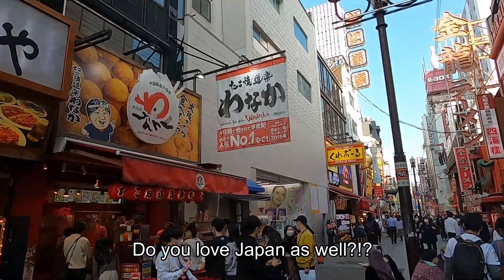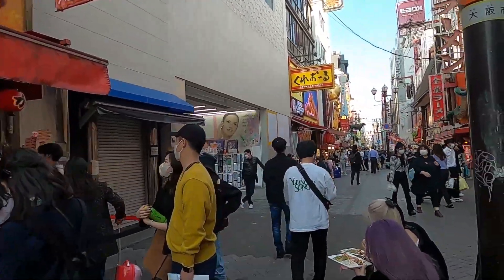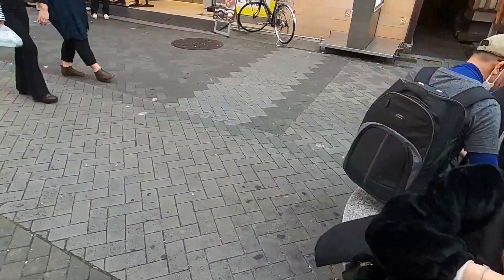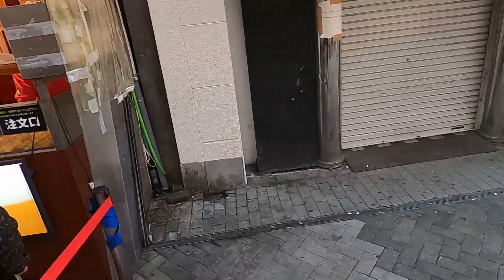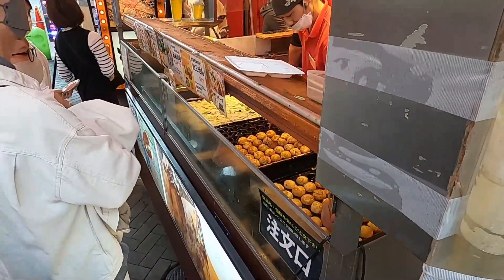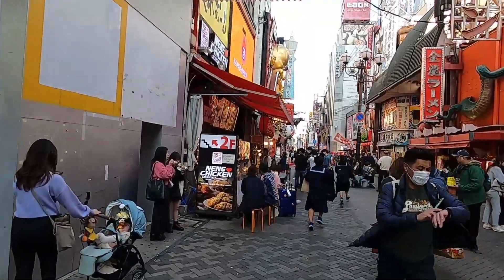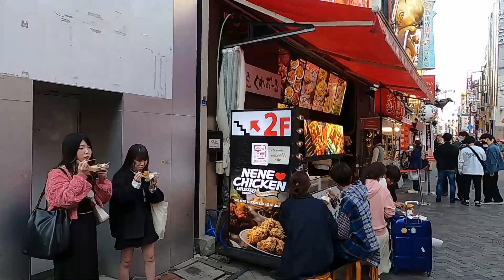This looks like the number one takoyaki place. Maybe here I can show you how they make takoyaki. There we go — there's takoyaki guys! Look at all these takoyaki balls. I love this area of Osaka.